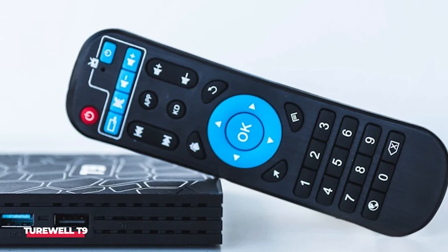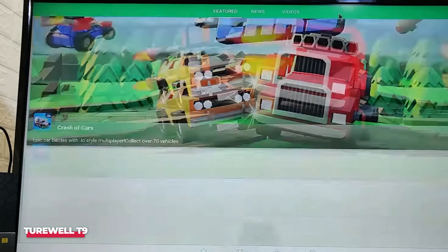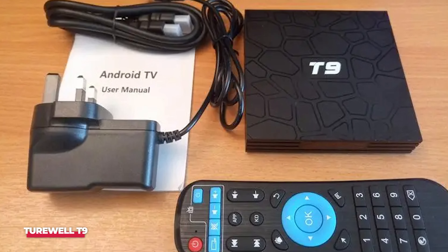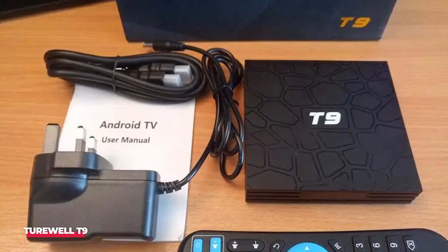The remote itself is basic but does its job well, and the included mini keyboard is a bonus for easier typing. Overall, the Turwell T9 is a versatile and reliable addition to any home entertainment system. It's feature-rich, easy to use, and offers great value for the price. If you're looking to upgrade your streaming experience, this is definitely a solid choice.